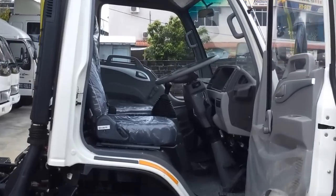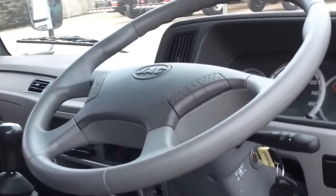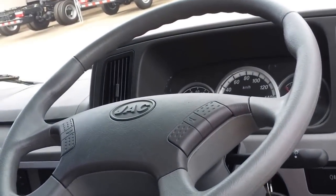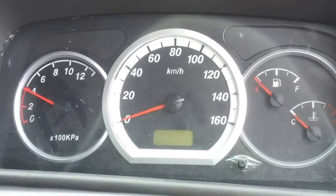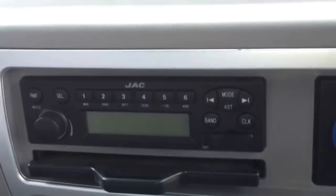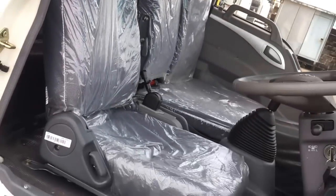After viewing the exterior cabin, let us now look at the interior cabin. Here is the steering and the speedometer of the HFC 1061K5P. Here is the dashboard and the radio. Beside it is the aircon controller. And this is the gear knob, and this is the seat cushion.